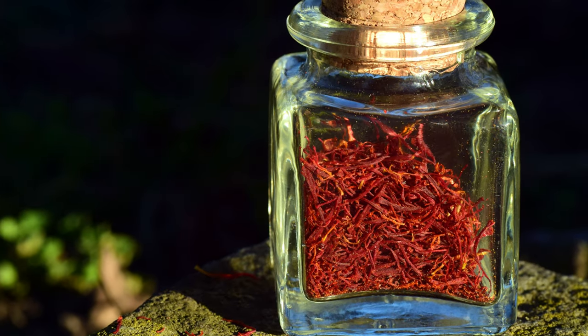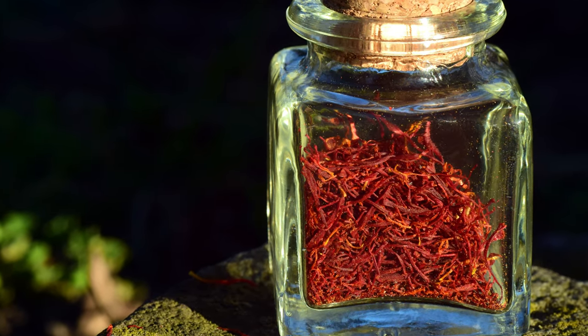How should you store saffron to extend its shelf life? Saffron should be stored in a small airtight container in a dry, dark, cool place. When stored this way — even if it's ground — you can keep it for at least six to eight months without losing its flavor and quality.